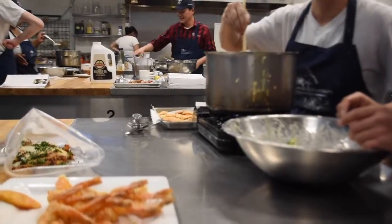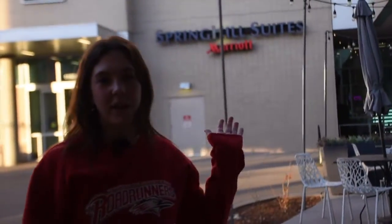Now we're in the Student Hospitality Center, where they have brewing education and cooking lab kitchens. And this is the Spring Hill Suites Hotel that is on campus, and it is operated by our hospitality program.